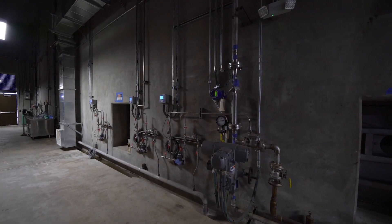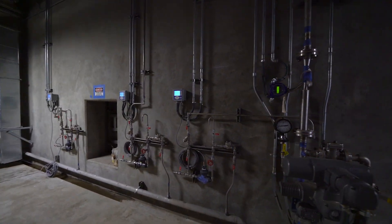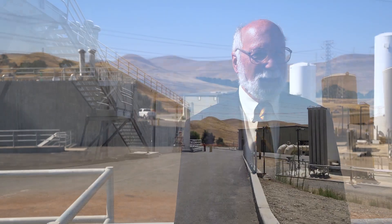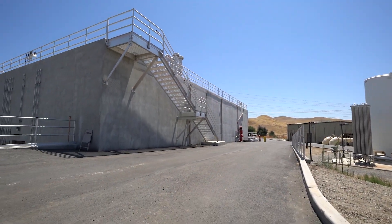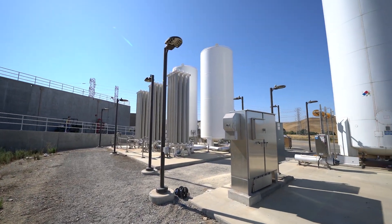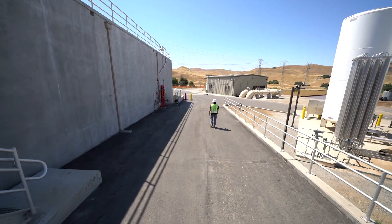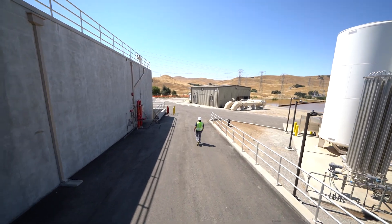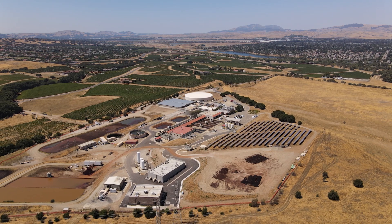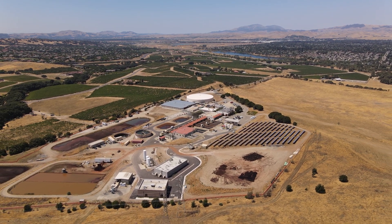We also have an ozonation project under construction for our Patterson Pass water treatment plant. The upgrades to the DelVal water treatment plant represent countless hours of work and dedication by Zone 7 staff. The end result is continued improvements in water quality and water supply. Our ozone treatment system at DelVal will make a world of difference in our water.